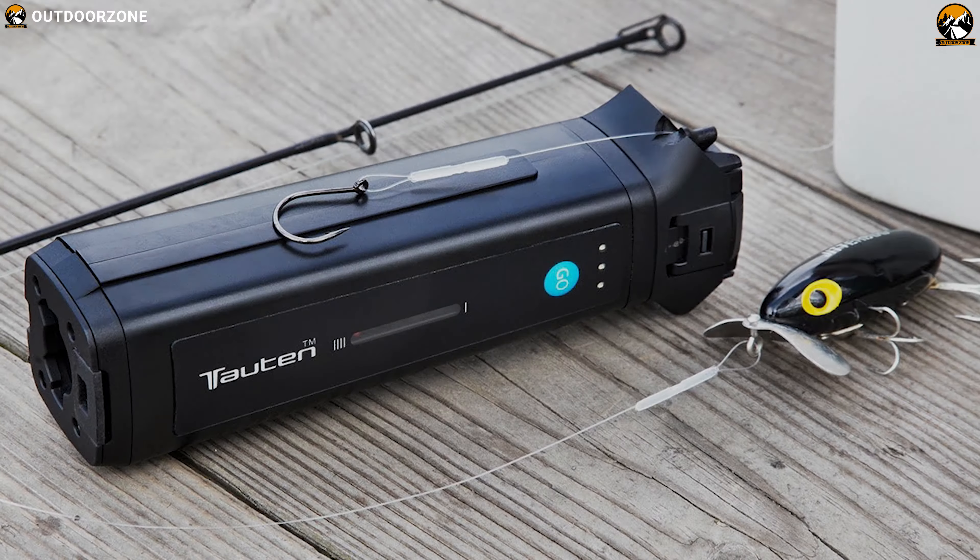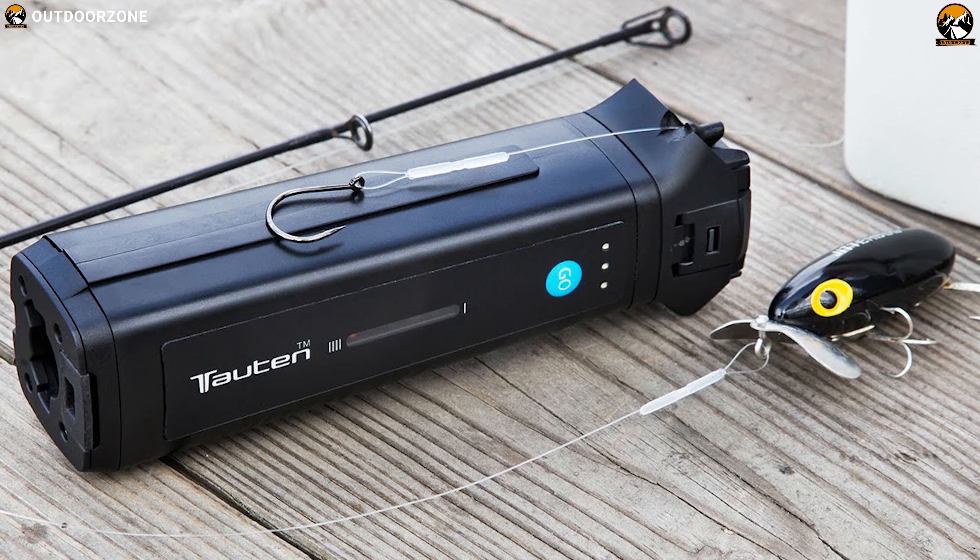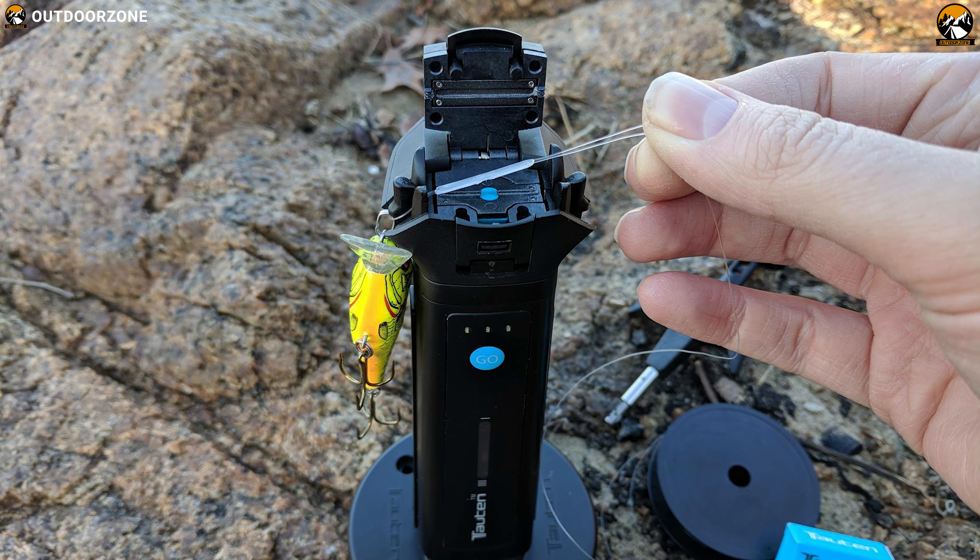If you are looking for a line welding tool that easily attaches hooks and lures during your fishing adventure to make it a more enjoyable activity, get yourself a Taten Line Welter.